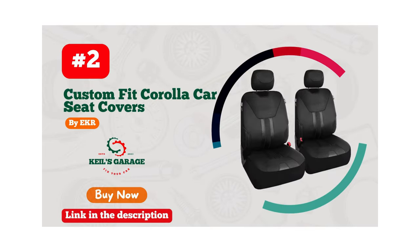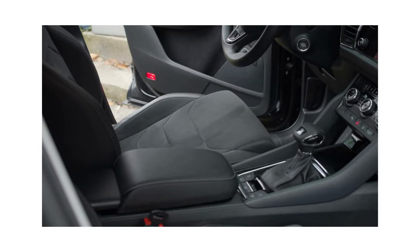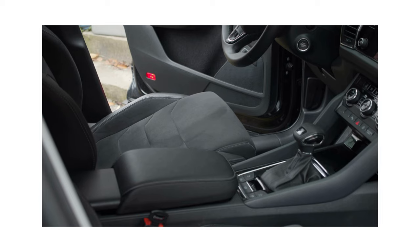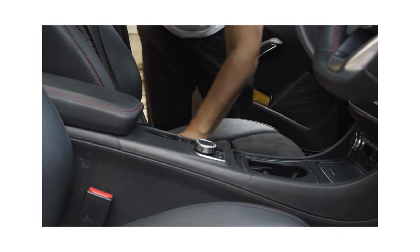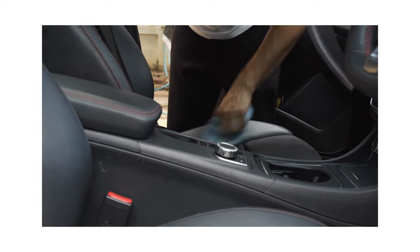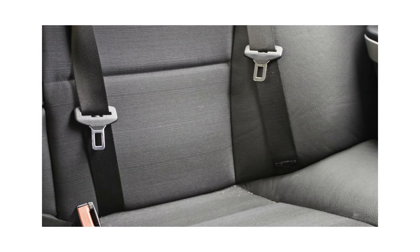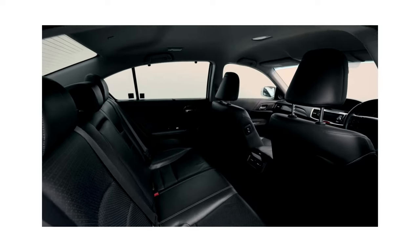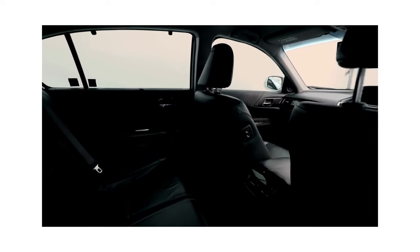Number 2. Ecker Car Seat Covers are the ultimate choice for Toyota Corolla owners who want to protect their car's interior while adding a touch of elegance. The covers are made from high-quality materials that not only provide superior protection against spills and stains but also offer a comfortable and stylish driving experience. The sleek design and perfect fit make these covers a must-have for any Corolla owner who cares about their car's appearance. With Ecker Car Seat Covers, you can keep your car's seats looking brand new for years to come. So why wait? Upgrade your Corolla's interior with Ecker Car Seat Covers today.